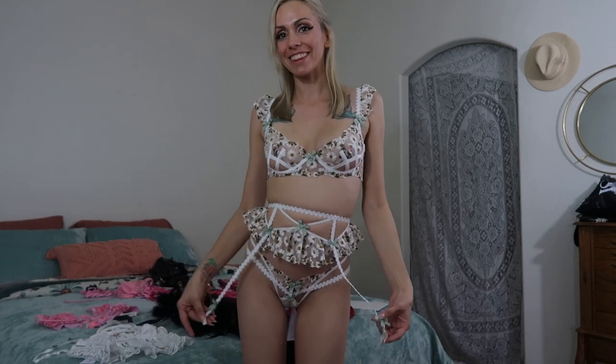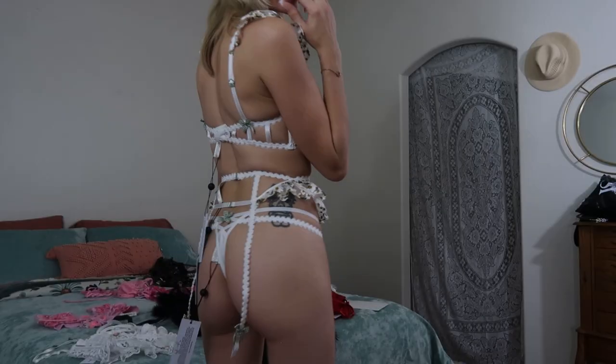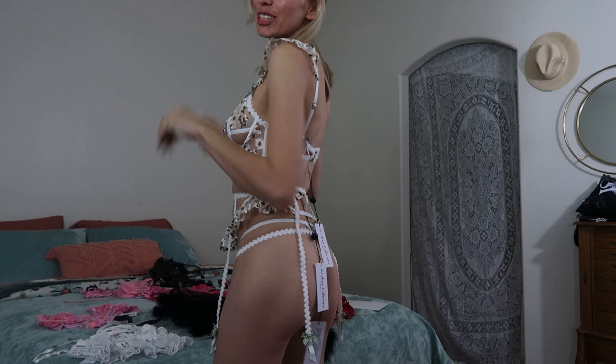And last but not least in my 411 Lemons haul is this super adorable daisy set. It's just so girly, there are so many details. It's just so cute.